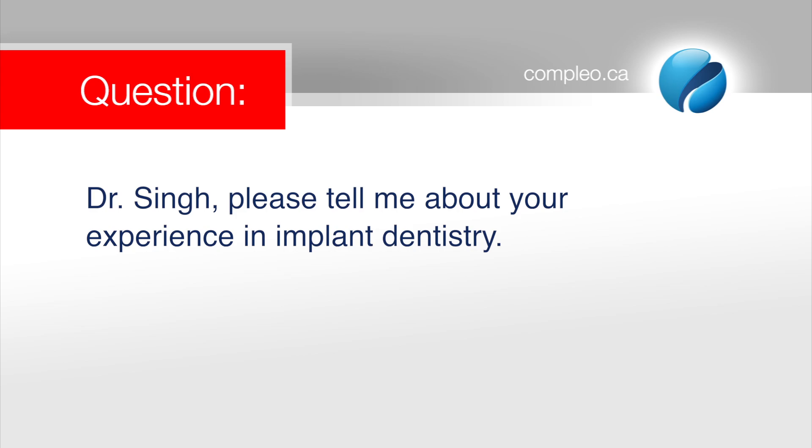Dr. Singh, please tell me about your experience in implant dentistry. I've been a dentist for about 32 years this year, and I've been doing dental implants for about 22 years.